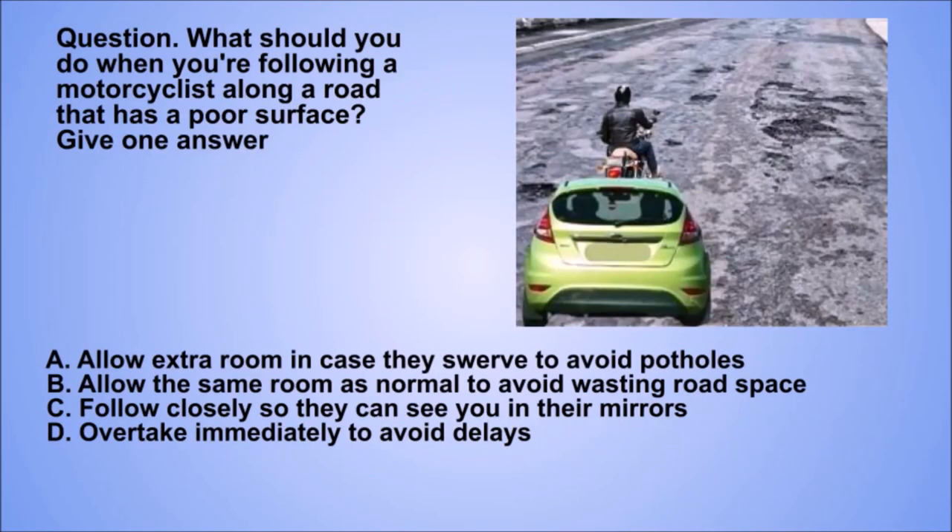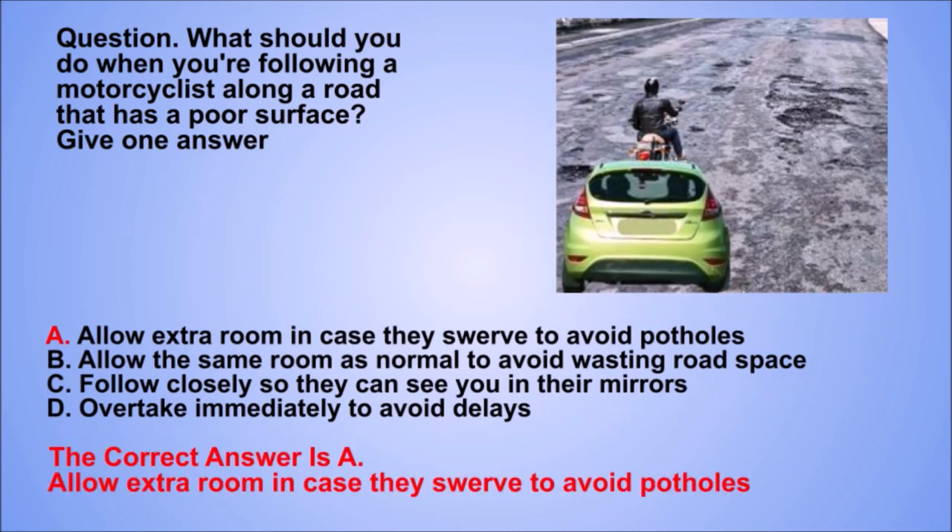Question. What should you do when you're following a motorcyclist along a road that has a poor surface? Give one answer. A. Allow extra room in case they swerve to avoid potholes. B. Allow the same room as normal to avoid wasting road space. C. Follow closely so they can see you in their mirrors. D. Overtake immediately to avoid delays. The correct answer is A. Allow extra room in case they swerve to avoid potholes.